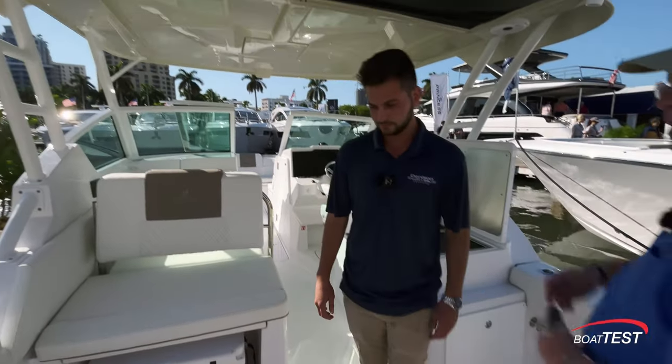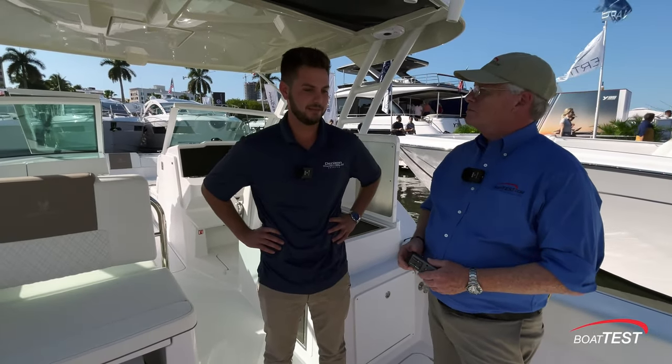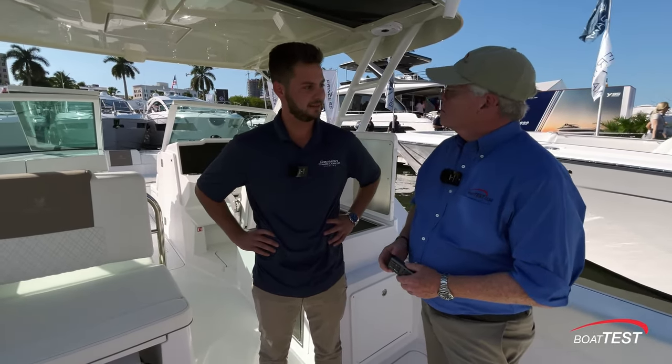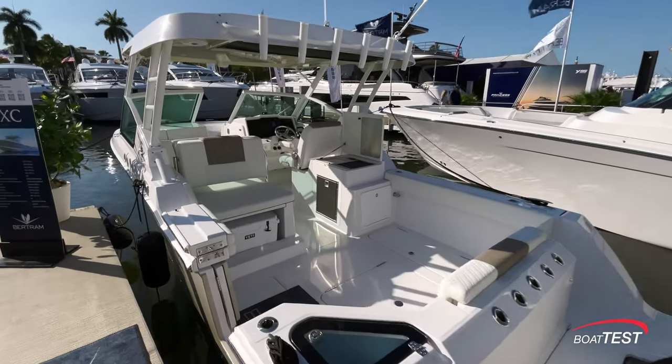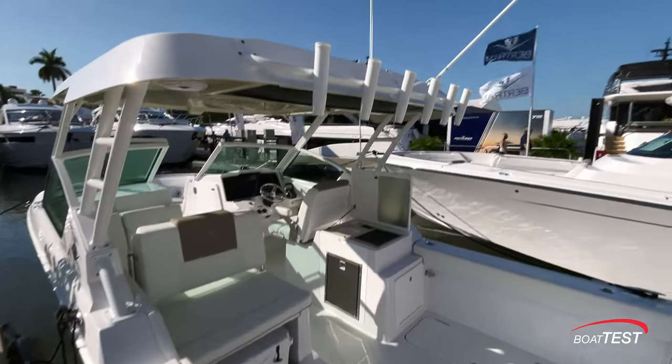The big question: how much is it? The base price of the Bertram 28 XC is $303,000 — not bad. It's very market-comparable, and they're ready to sell boats and get out on the water.